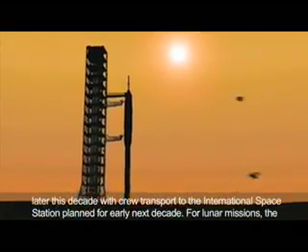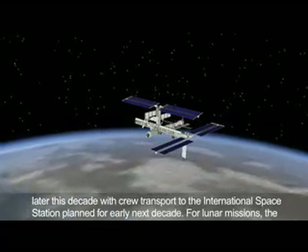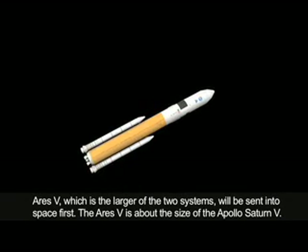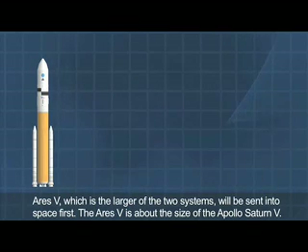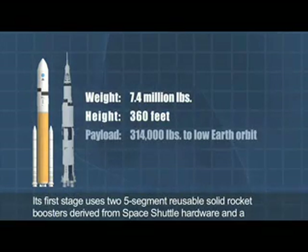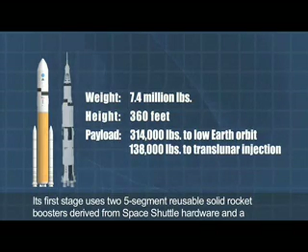For lunar missions, the Ares-5, which is the larger of the two systems, will be sent into space first. The Ares-5 is about the size of the Apollo Saturn V. Its first stage uses two five-segment reusable solid rocket boosters derived from space shuttle hardware and a cluster of five RS-68 liquid-fueled engines, originally developed for the Delta IV expendable launch vehicle.